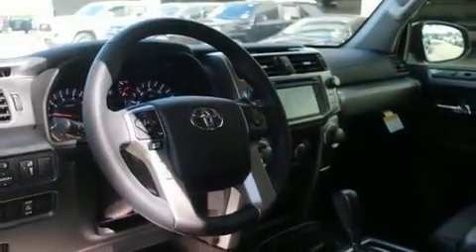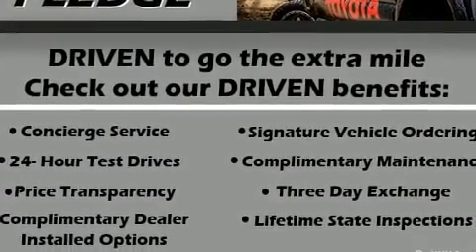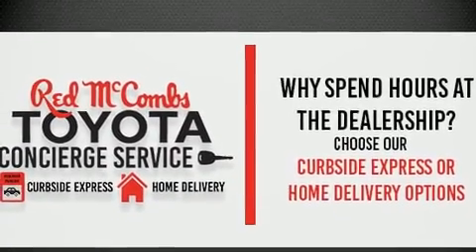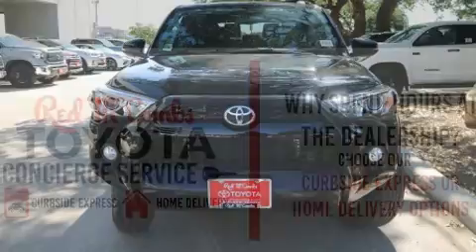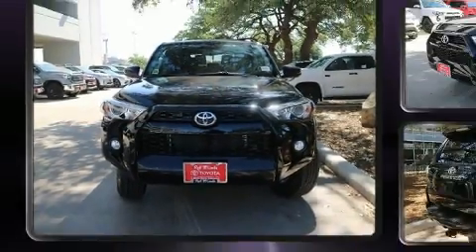Toyota ensures the safety and security of its passengers with equipment such as dual front impact airbags, head curtain airbags, traction control, brake assist, anti-whiplash front head restraints, a panic alarm, an emergency communication system, and four-wheel disc brakes with ABS.